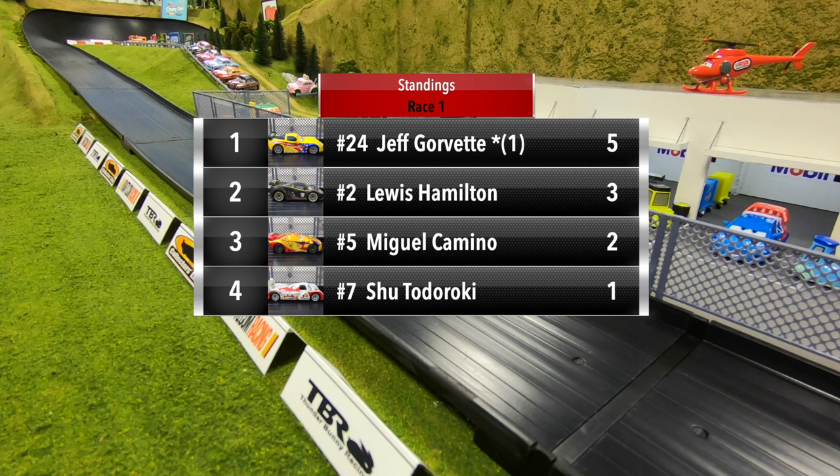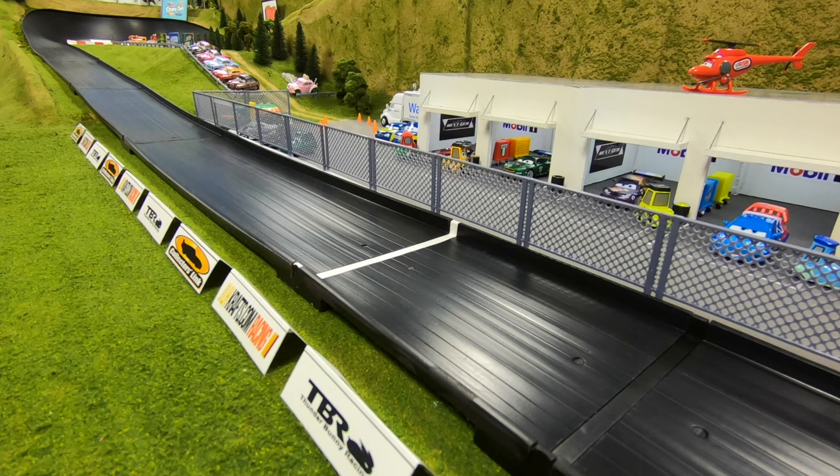And Hamilton picks up the extra point. After race one: Jeff Gorvette leads with five points, Lewis Hamilton picks up three, Miguel Camino is in third with two, and Shu Todoroki is in fourth with one point.